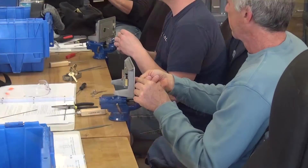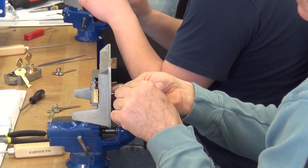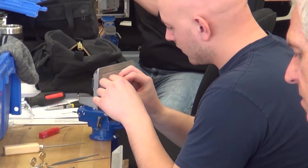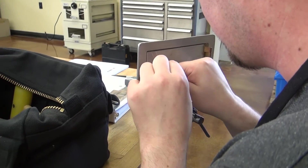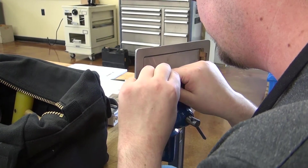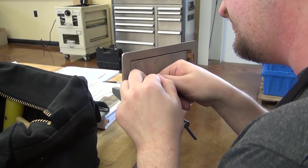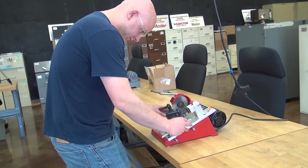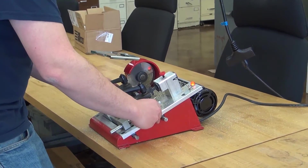This course is designed for anyone with an interest in safe deposit locks. If you are looking for a highly profitable business or wanting to add to your current business, this is the course for you.